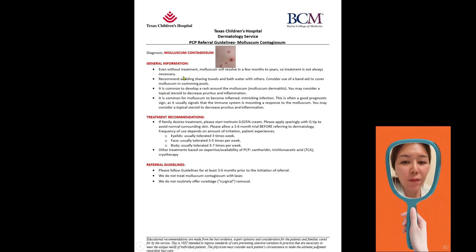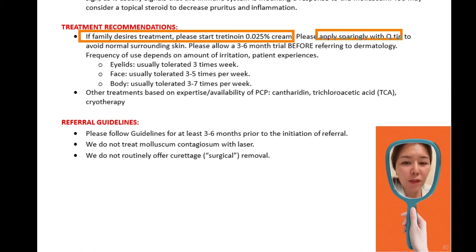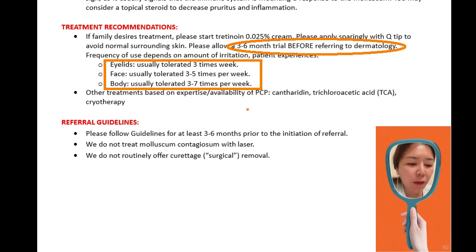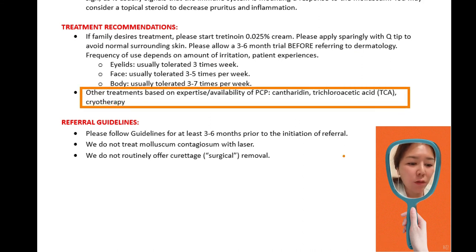Treatment recommendation: if the family desires treatment, please start Tretinoin 0.025% cream. Apply carefully with a q-tip to avoid surrounding skin. Allow three to six months trial before referring to dermatology. Check the frequency of use — eyelid area is usually tolerated three times a week, face tolerated three to five times a week, body tolerated three to seven times a week. Other treatments also available include cantharidin and TCA, which is a chemical peel, and cryotherapy, which is freezing with liquid nitrogen.